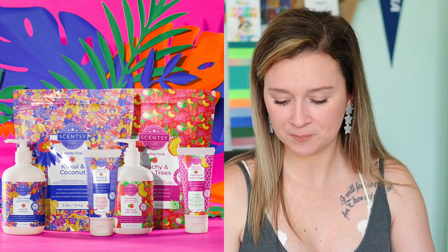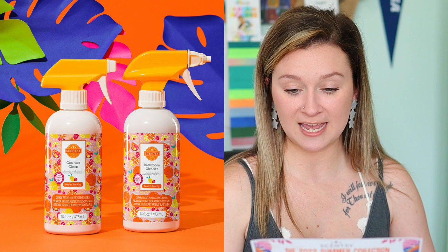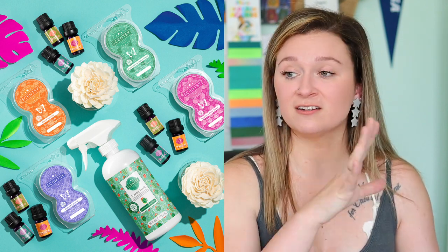We will have a bathroom cleaner and a counter clean in Feeling Punchy, both available individually — counter clean is $10 and bathroom cleaner is $8. We will also have a Cucumber and Cactus Scentsy Fresh spray for $12. The fresh spray is for all those hard-to-clean fabric surfaces like couches, rugs, curtains — I spritz it on our comforters, dog beds, literally everything. It's just the quickest way to freshen up the house.